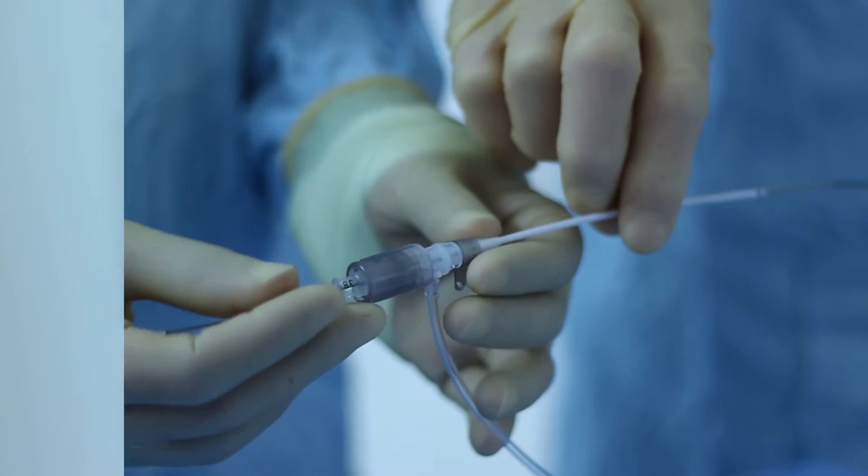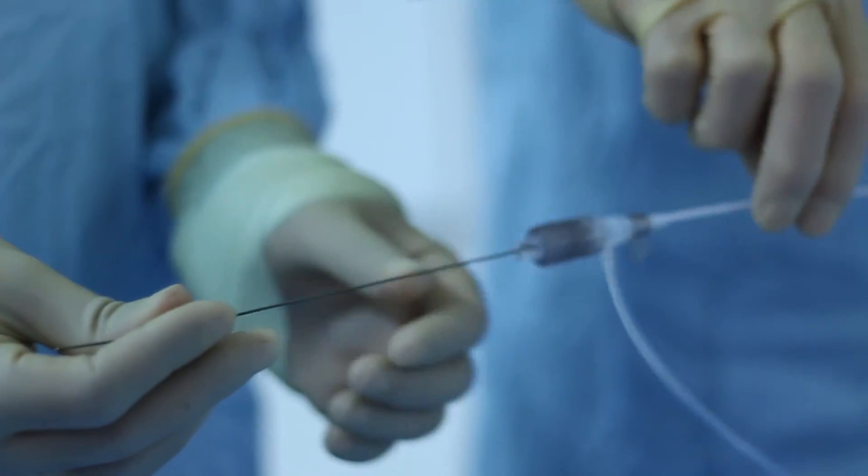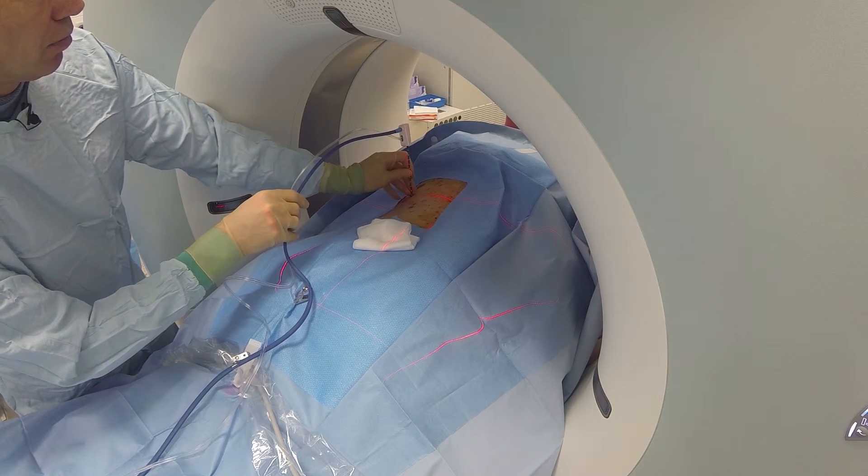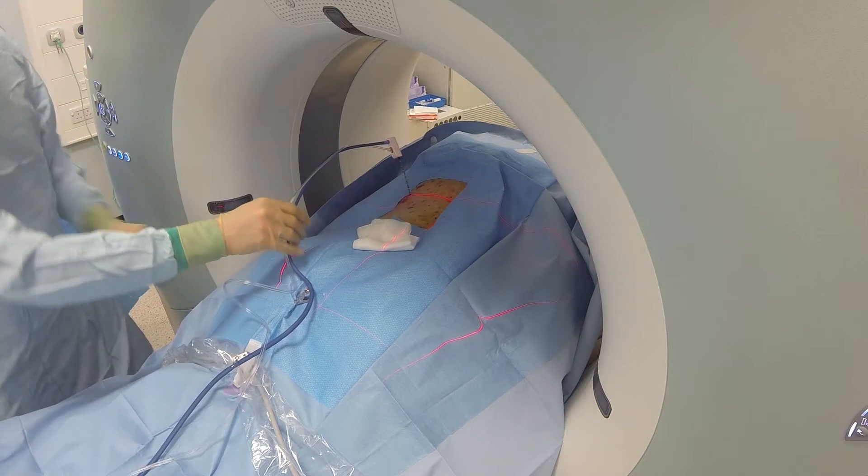We can't obviously do everything for patients this way, but a lot of procedures that used to be done with open surgery can now be done using tiny small incisions. For example, if a patient has a small tumour in their liver which needs treating and it can't be treated by open surgery, what we can do is go in with a very fine probe through the skin into the tumour, heat the tumour up, and kill the tumour that way. The patient can in fact go home the following day.